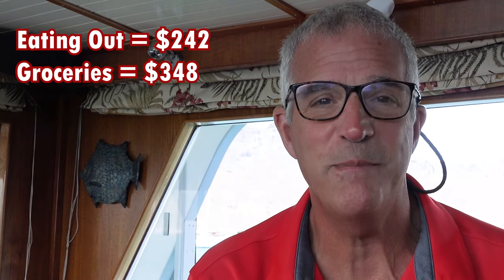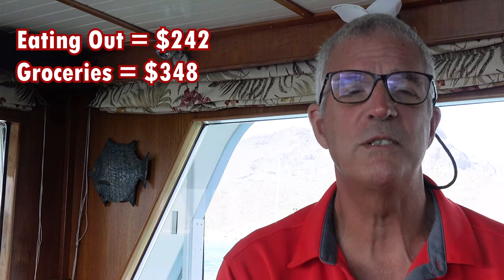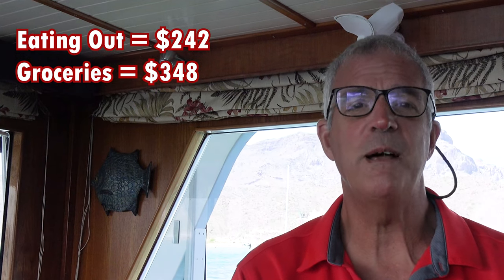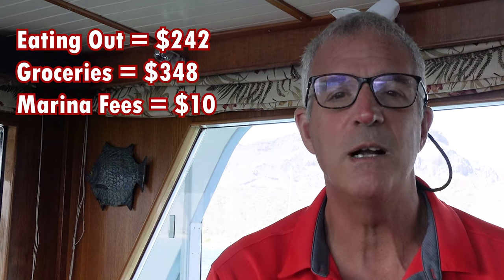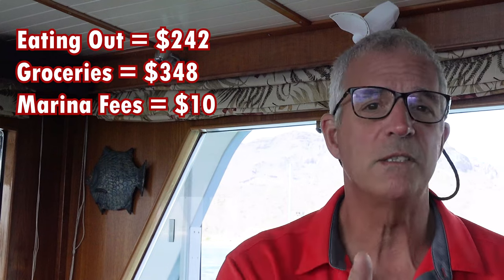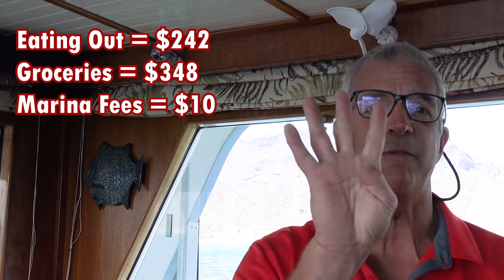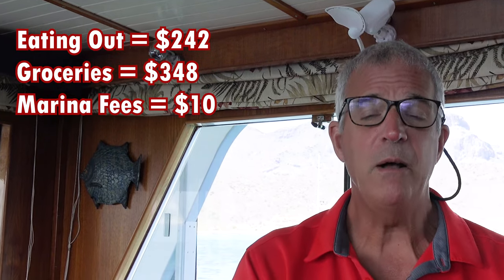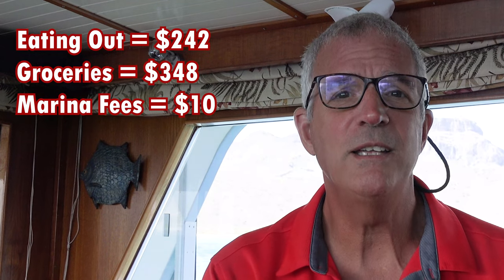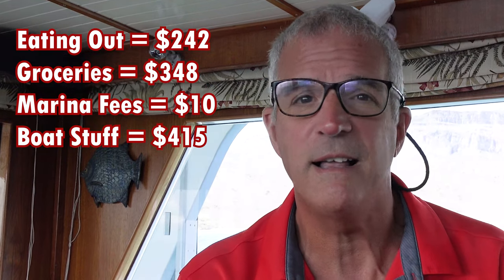Marina fees — you'll remember this was a shocker back in February when we spent about $2,500 for two weeks in the marina in San Jose del Cabo. Well, marina fees for the month of March: just $10, because we were anchored every single night. There is a $2.50 per day charge for the dinghy dock in La Paz; we did that for four days, so $10 for the month.